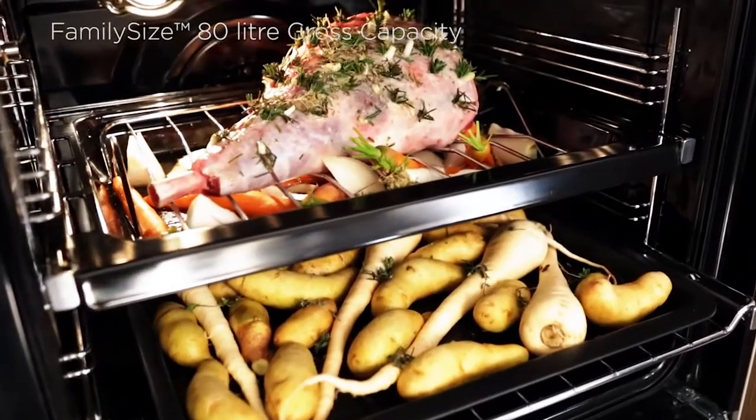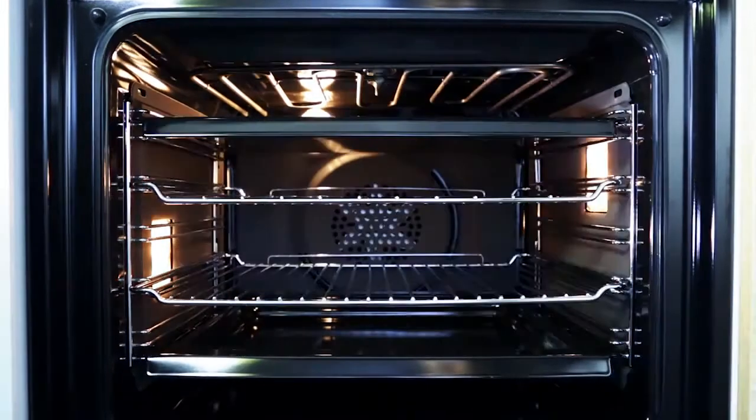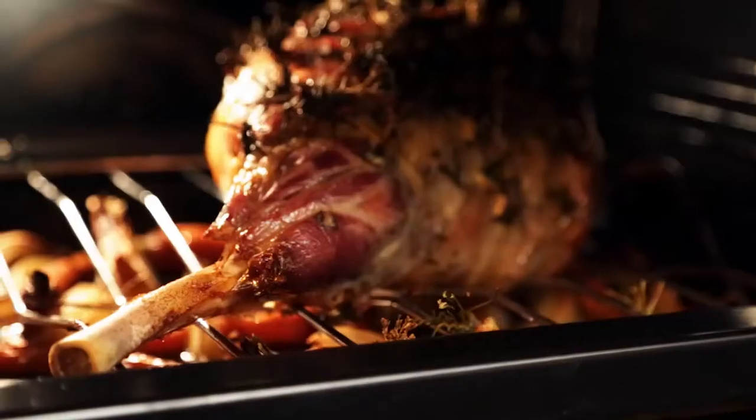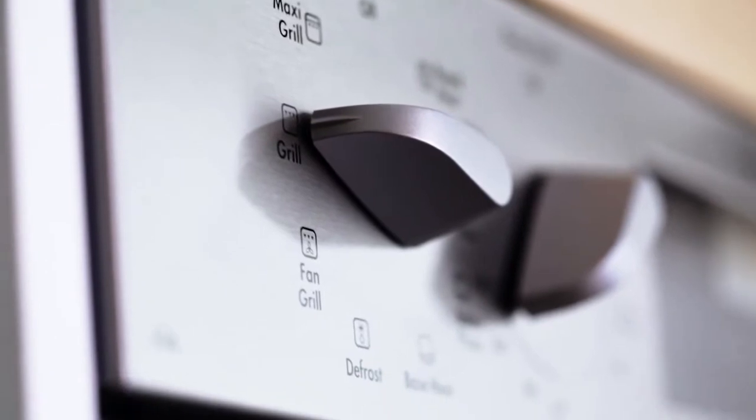The ovens have a large 80 litre gross capacity designed to fit wide and deep trays, with up to seven shelf positions for cooking everything from trays of biscuits to a big family roast using either single or multi shelf cooking. There are between 3 and 13 oven functions depending on the model.